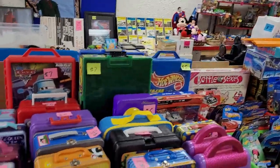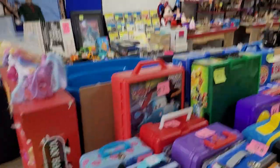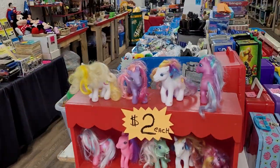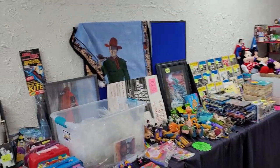Look at all these nice lunchbox and collectible tins — $5, $6, $7 each. Ooh, Super Soaker! My Little Pony, $2. My friends are only $2 at Lincoln Town.